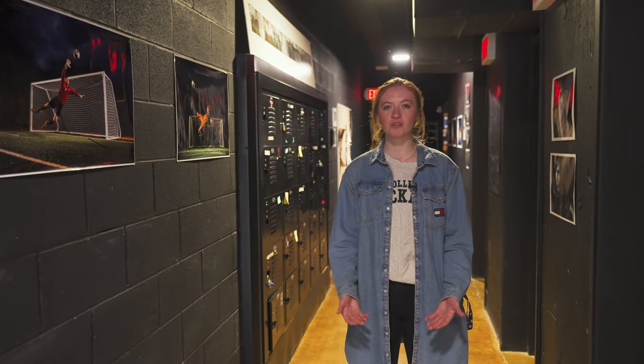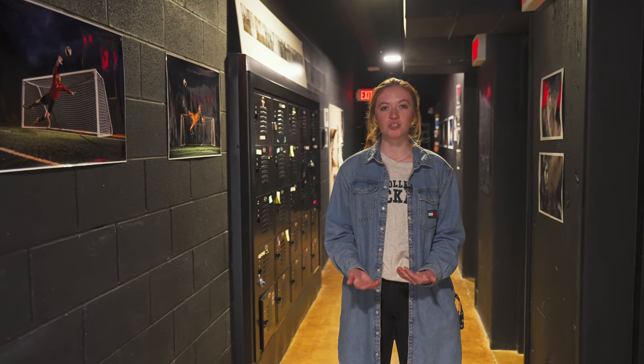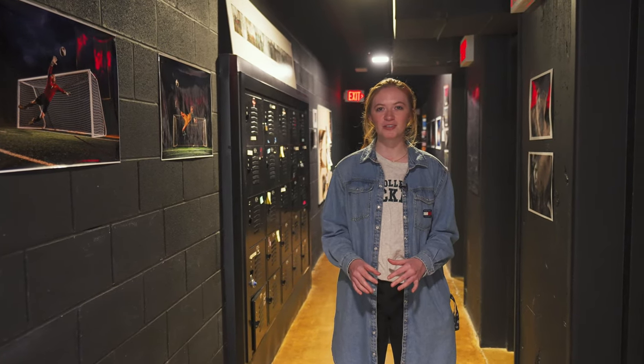Down this hallway we have the darkroom, which is used by film photography students to turn their rolls of film from negatives into positives and experiment with the whole process — using the darkroom and the different chemicals available.